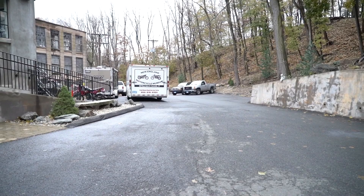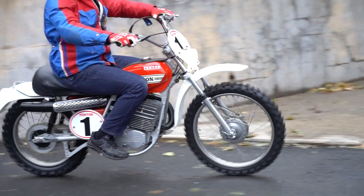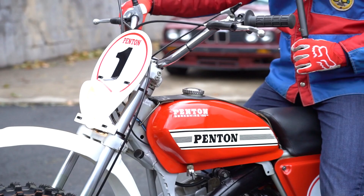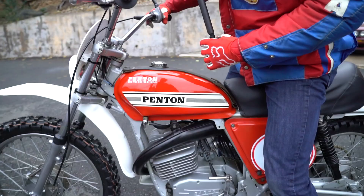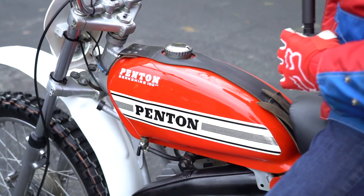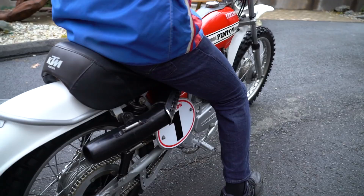There's Ken on the 1974 Penton Berkshire 100, the smallest bore produced by Penton KTM in 1974. I bet you that's a sight you haven't seen in 50 years - a 1974 Penton 100cc Berkshire. This thing is absolutely stunning. This is the 1974 Penton Berkshire 100. John Penton and his team were dominating the international six-day trials and American off-road racing with these bikes. This was the smallest and one of the most desirable models, the Berkshire 100.